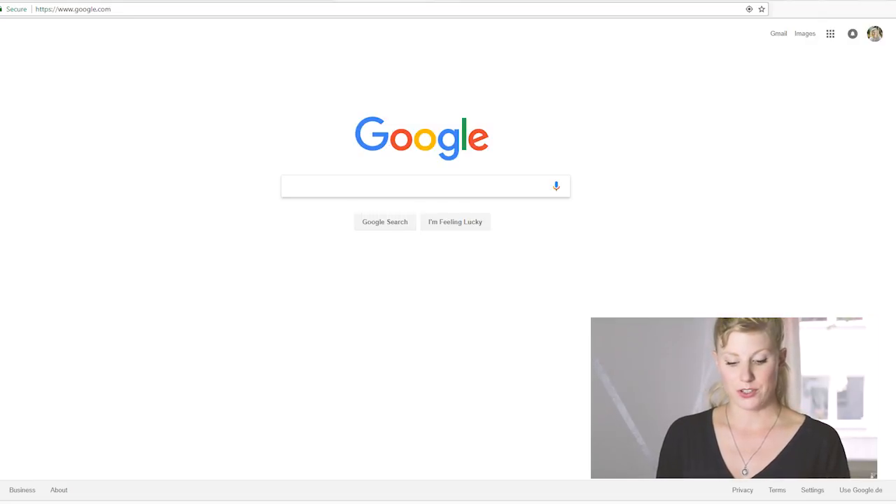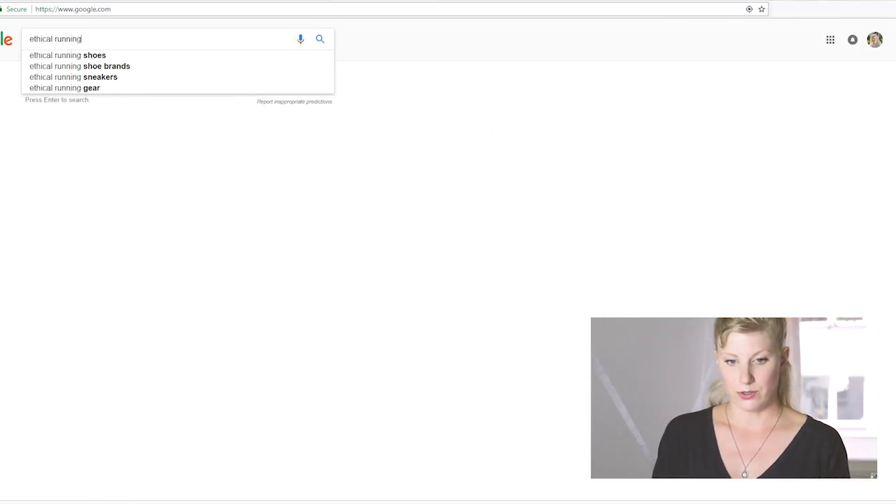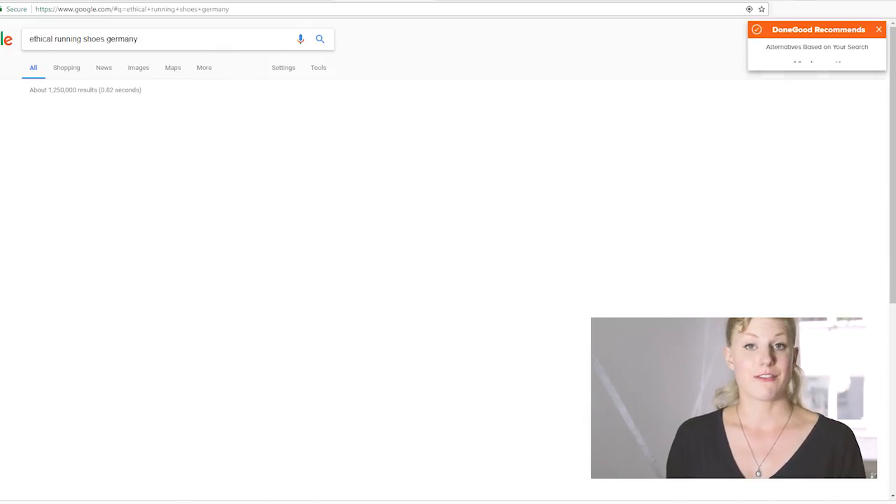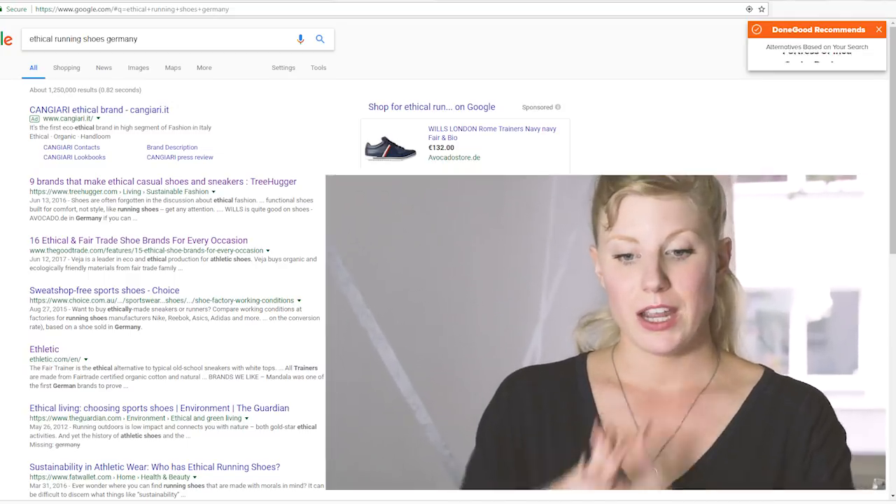So next I'm going to go back to Google and search a different term — maybe 'ethical running shoes Germany' — and see if there's anything from a local brand. Maybe I'm okay with it not being super sustainable if I can support an ethical business. My priorities for these shoes are definitely that they're vegan — I do not want to be buying new leather. Sustainability and ethics are kind of on the same level for me, but if I have to choose one, I think I actually would go with an ethical company over a sustainable product that was made in a non-ethical way.